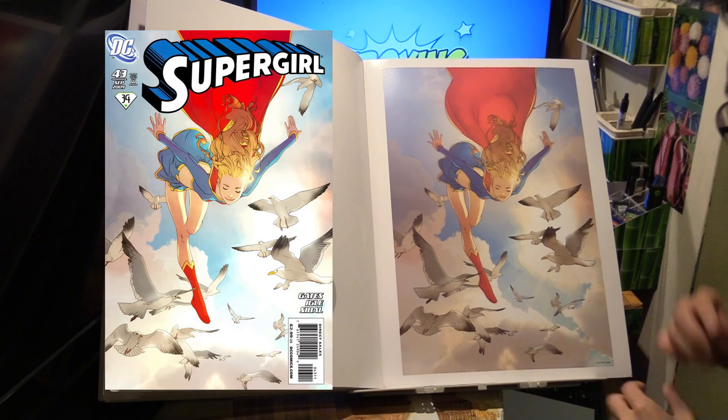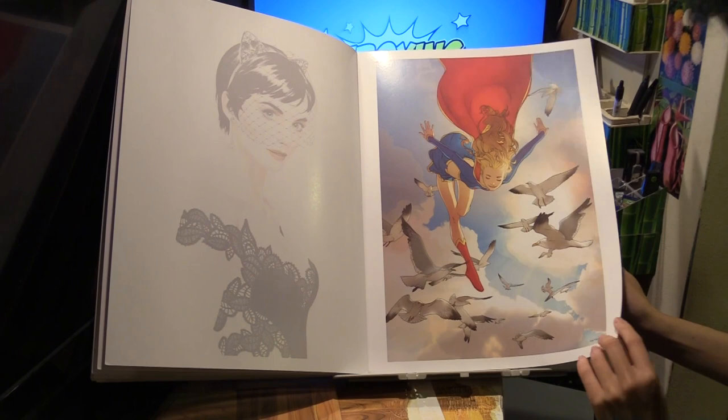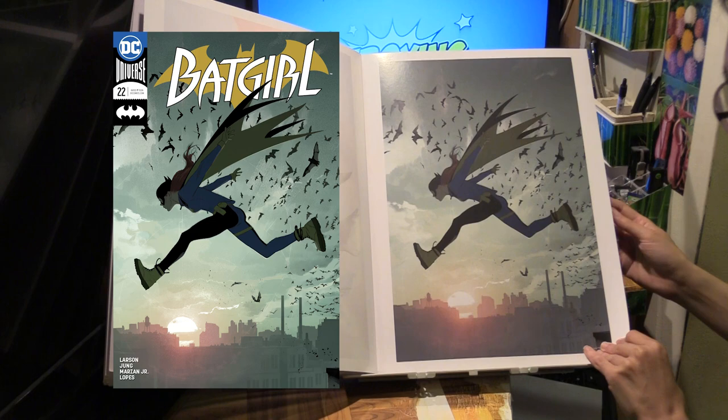Supergirl number 43 — this is actually one of Josh's earlier covers, because this is way back in 2009 or something. Then another one of Batgirl — Batgirl number 22, the variant. Pretty nice.